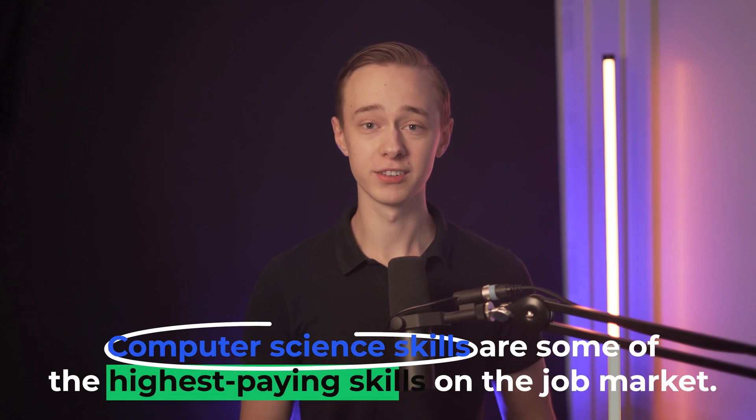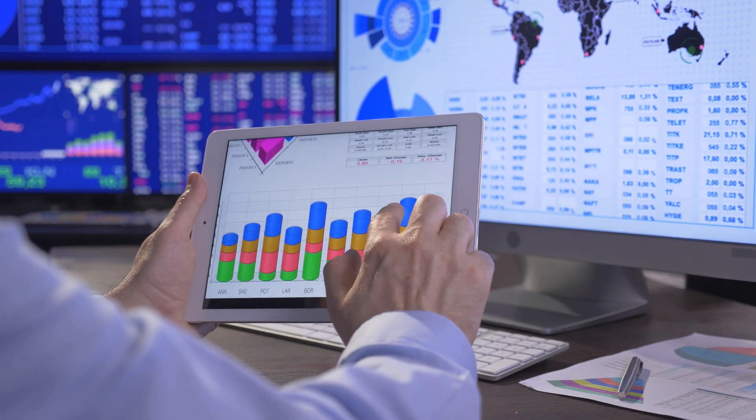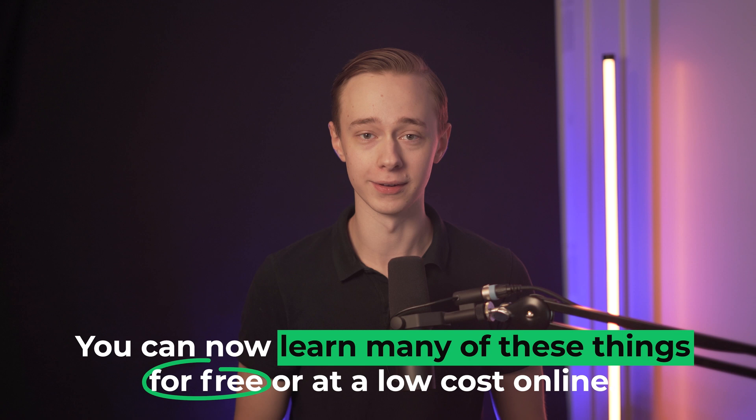Computer science skills are some of the highest-paying skills on the job market. They open you up to many opportunities and high-paying jobs in many rapidly growing fields. You can often work from home and experience some of the best benefits on the job market. And while a degree certainly will be very helpful, you can now learn many of these things for free or at a low cost online. And Coursera is a great place to do this.